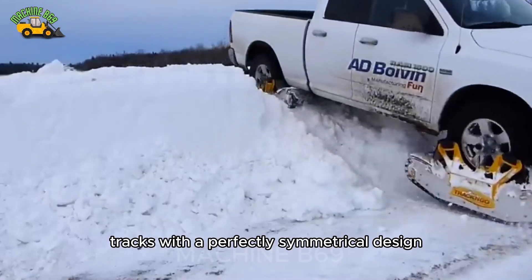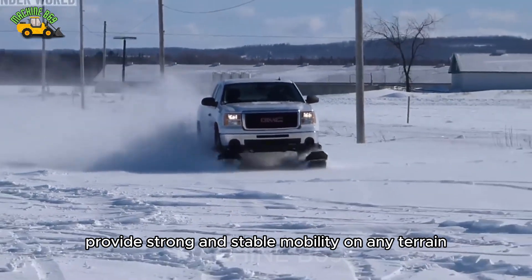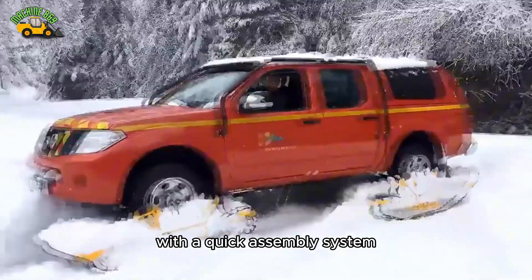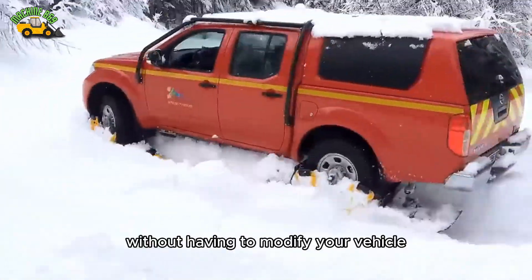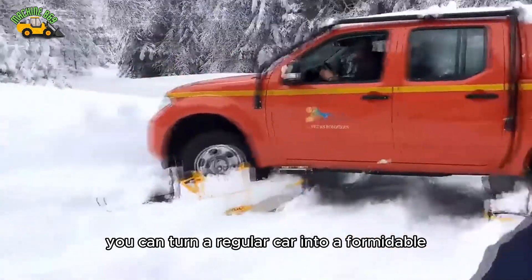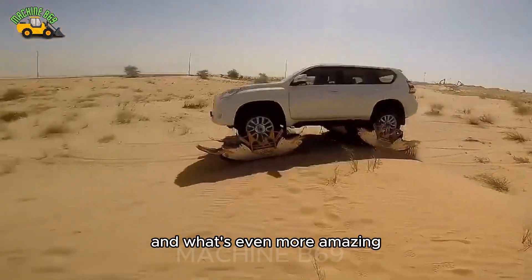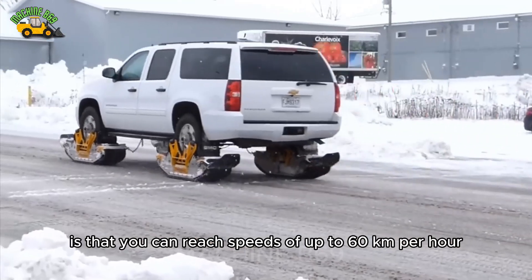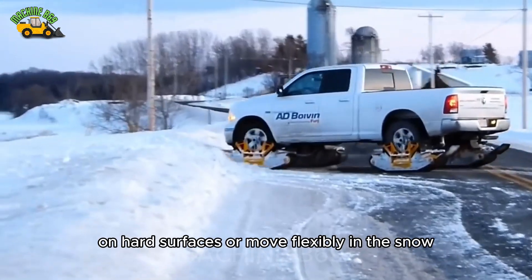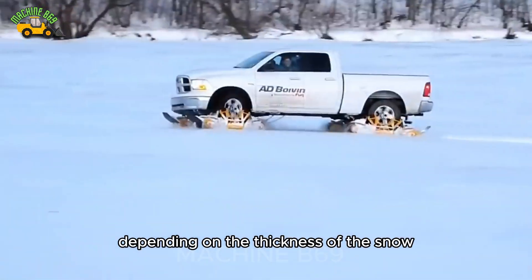Tracks, with a perfectly symmetrical design, provide strong and stable mobility on any terrain, whether you are moving forward or backward. With a quick assembly system, within just 15 minutes without having to modify your vehicle, you can turn a regular car into a formidable fighting machine on icy roads. You can reach speeds of up to 60 km per hour on hard surfaces, or move flexibly in the snow at speeds of 15 to 40 km per hour depending on the thickness of the snow.